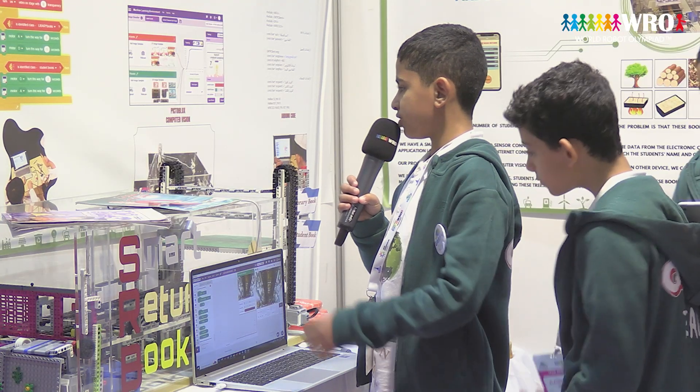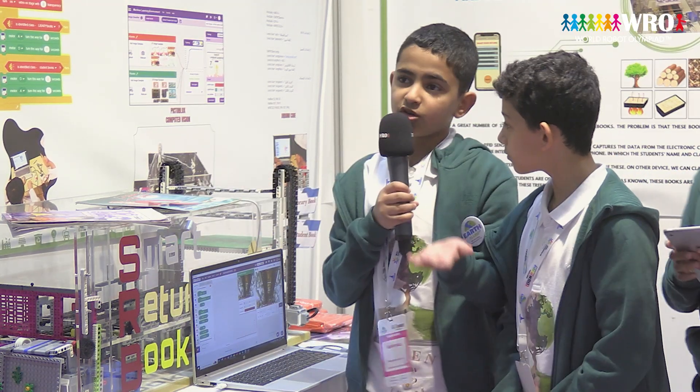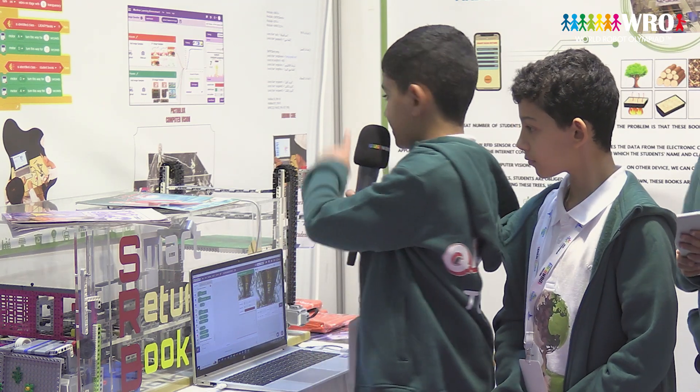Our project also works through computer vision. We can identify whose books these are and classify these books so we can return them to their rightful places.